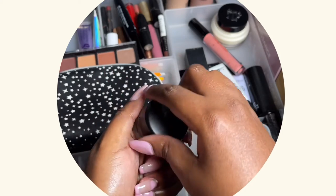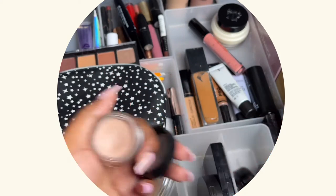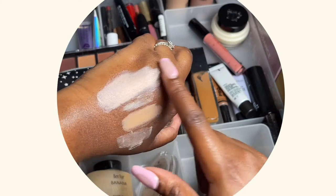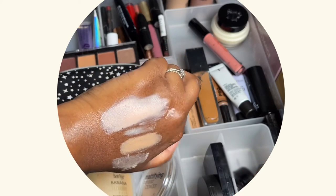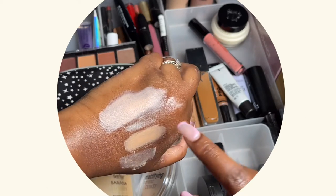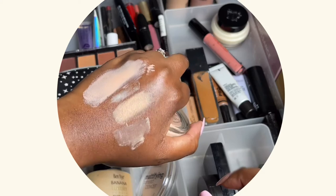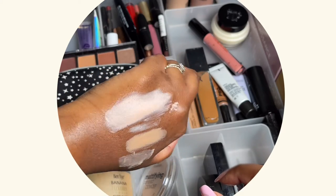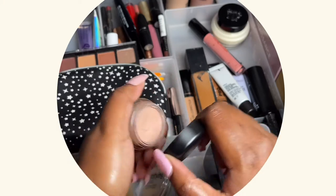Let me quickly swatch the MAC Paint Pot as well. Actually, maybe I should do a video comparing the P Louise and the MAC Paint Pot on different eyes — I think I know which one will win, but it would be interesting.